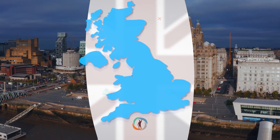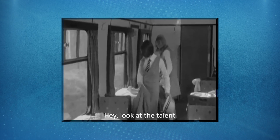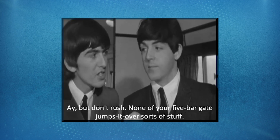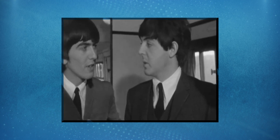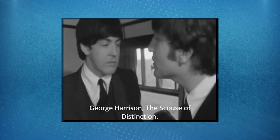Moving on to an accent which, according to many, is the most difficult to understand: the Scouse accent. 'Hey, look at the talent. Let's give him a ball.' So this is the accent of Liverpool. We also refer to it as the Liverpudlian accent, however Scouse is used a lot more — it's easier to say. It's one of the most famous British regional accents, thanks to the Beatles.